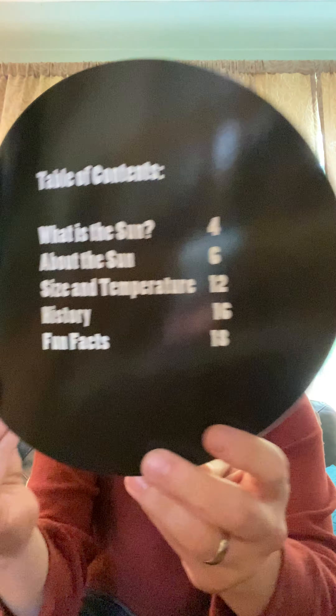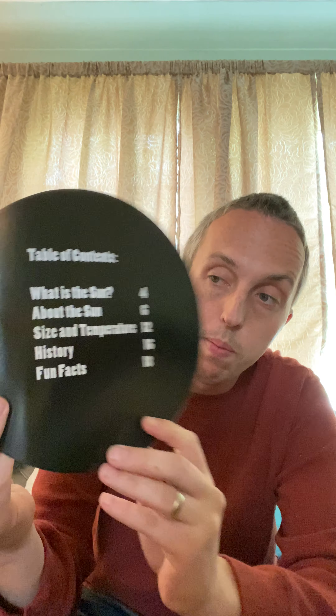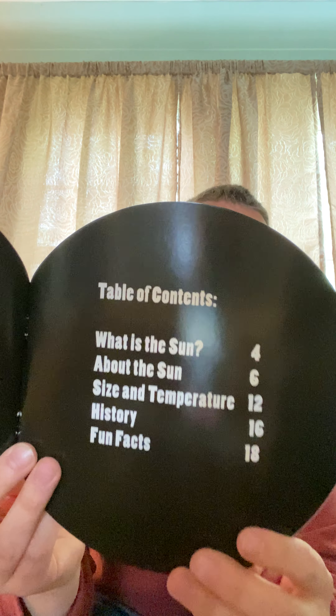This is called the table of contents. If you want to go to a specific part of the book, this tells you what page to go to. It says: what is the Sun, about the Sun, the size, the temperature, the history, and fun facts. And those are the pages where we can find that information.